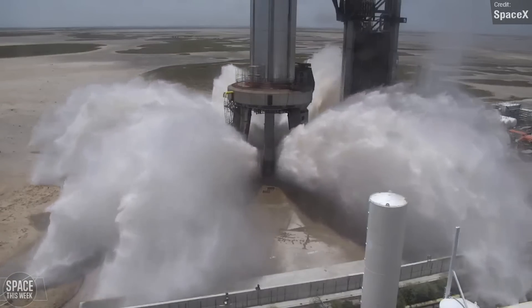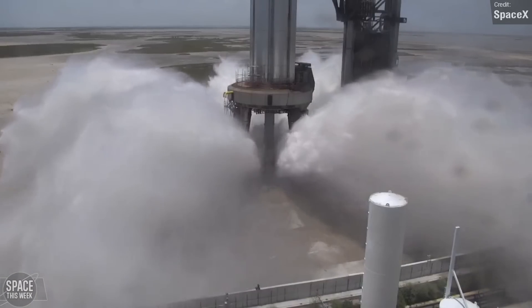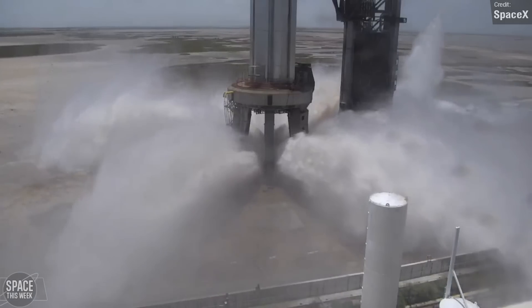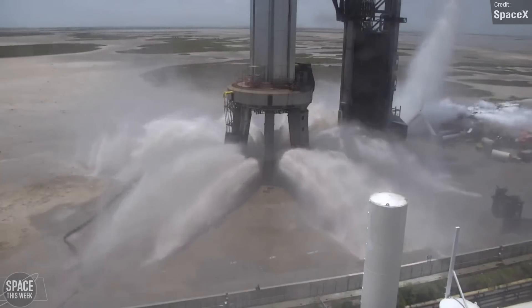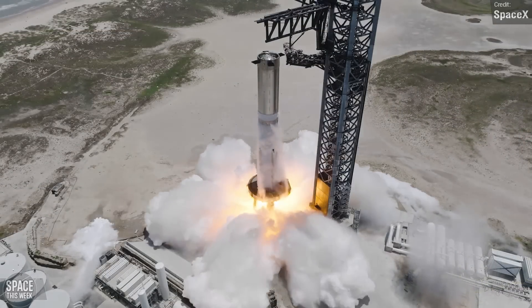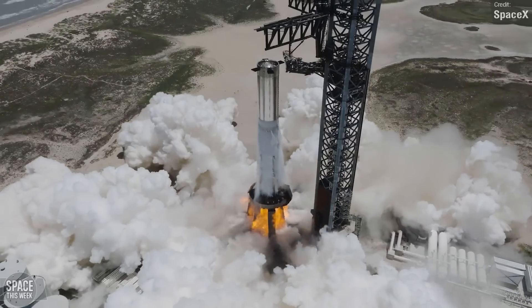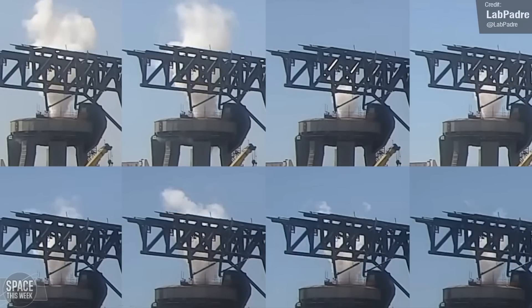All this progress with the launch mount is a hopeful sign that Booster 9 will be re-rolled back out for another attempt at a static fire very soon, aiming for full duration rather than an unexpected abort like the last time. We still have no real information about why the abort happened, or more importantly, why four of the engines shut off, which is probably what initiated the abort. Could it have been an anomaly with the Raptor's startup gas system on the launch ring, hence all of the testing we saw last week?